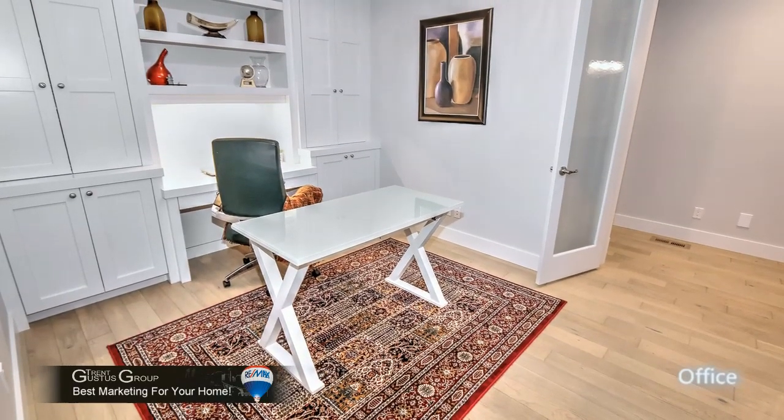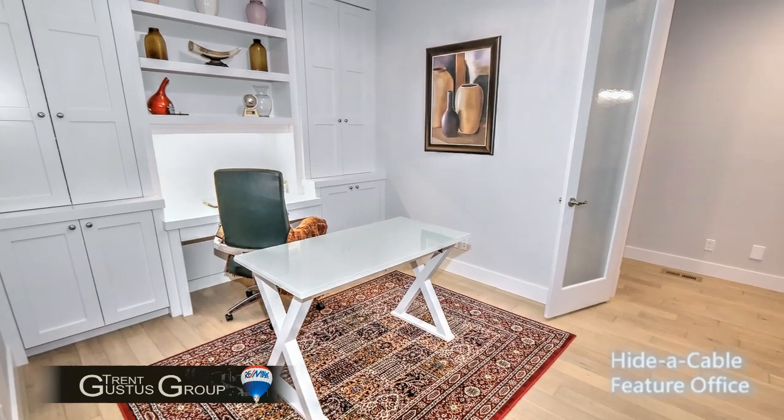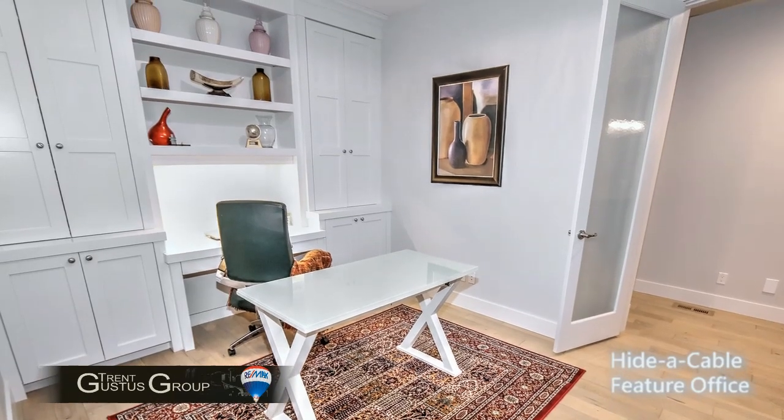There's a really nice office on the main floor as well with all custom built-ins, including cabinets for printers and two entries — bay doors and another door from the kitchen area.